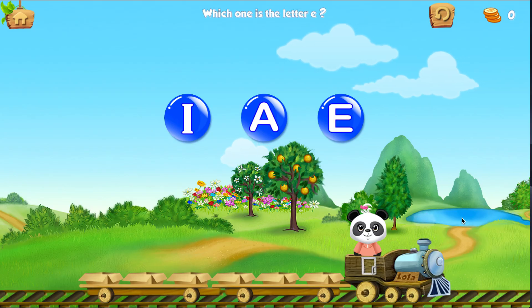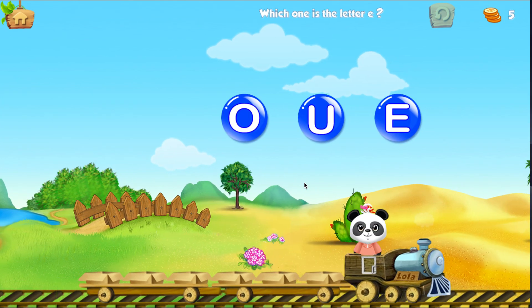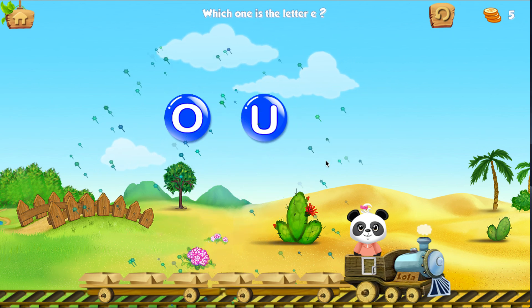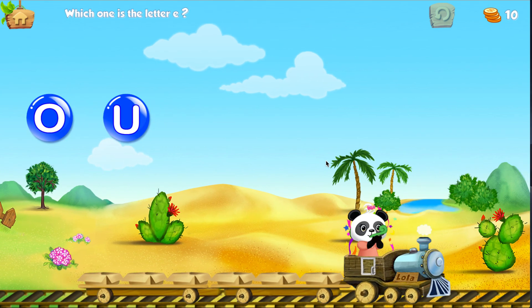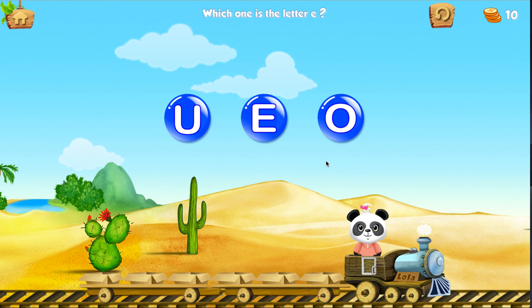Which one is letter E? E! Which one is letter E? E! Which one is letter E? E!